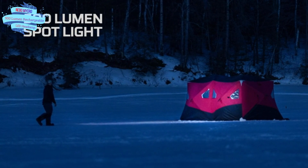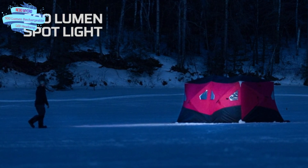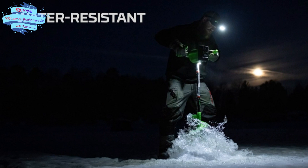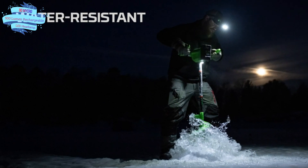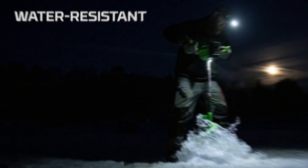Lightweight and comfortable, this LED headlamp comes with an adjustable head strap for a one-size-fits-all fit, plus a cap clip for versatility. Nebo — providing take-charge people with innovative lighting products that consistently deliver on the promise of value and performance.